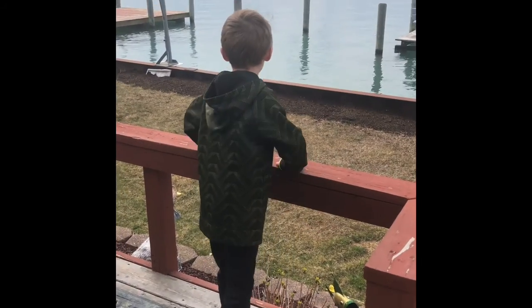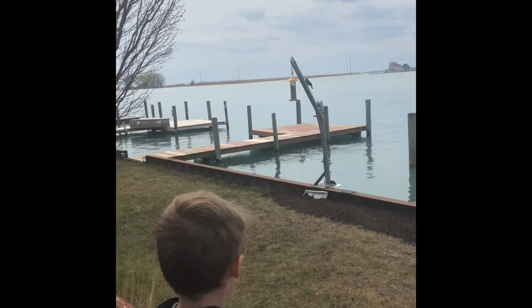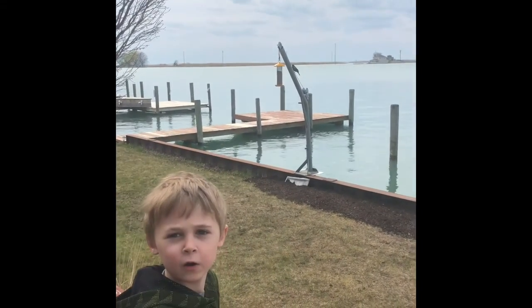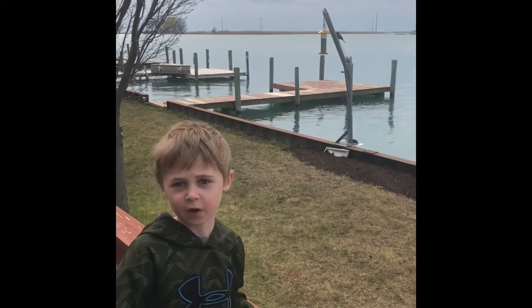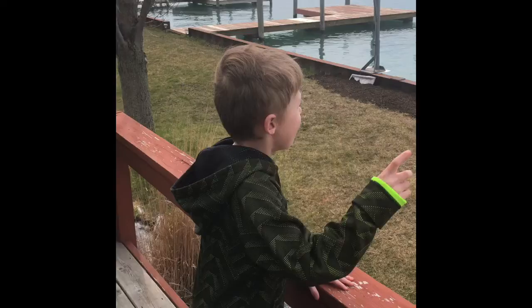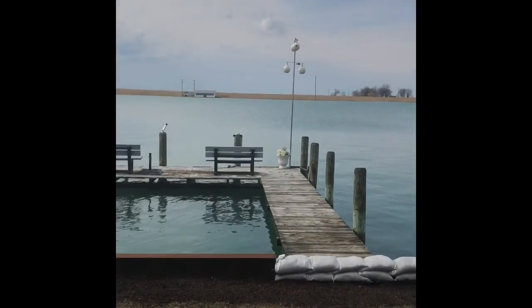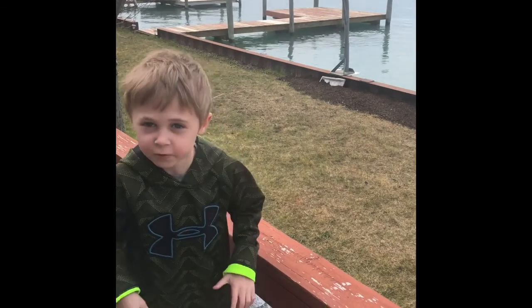Hi, today you're going to learn how those kind of birds in that nest are. Those are red-winged blackbirds. But the real birds that go on that are called golden finches and finches. That one — and the interesting thing about golden finches is they eat upside down.